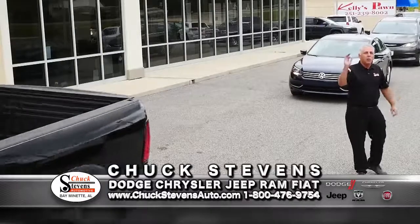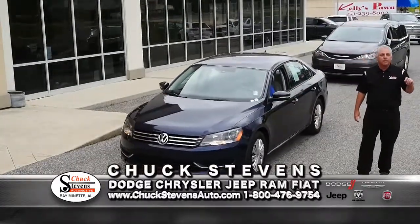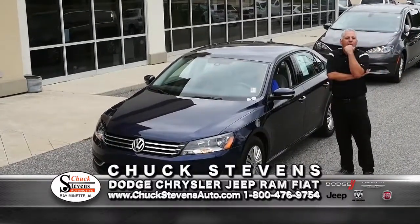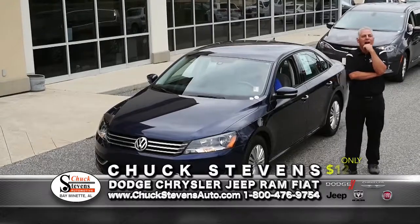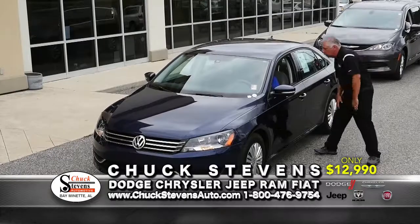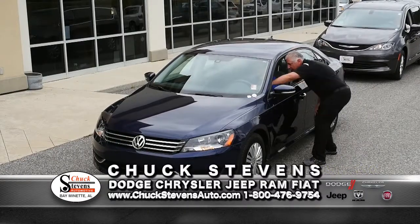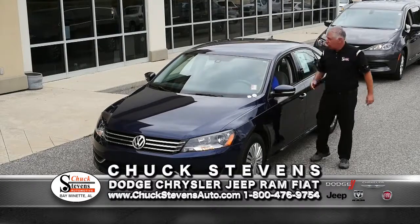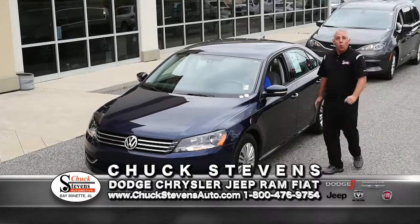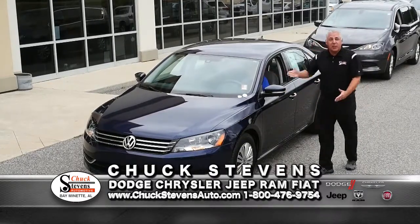2014 VW Passat, one owner, navigation, rear camera. Average book is $15,678. Our price is $12,990 — save over two grand. 39,000 miles on a 2014 Passat that you can buy for $12,990? Don't walk. Run. That's crazy. Lifetime warranty included.